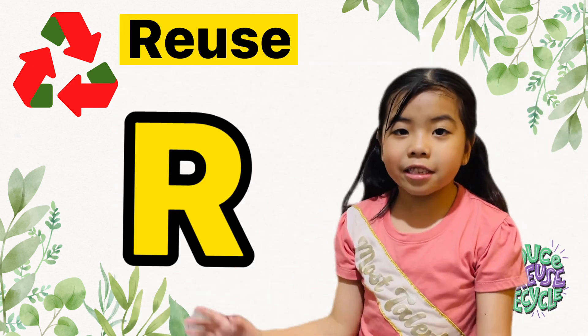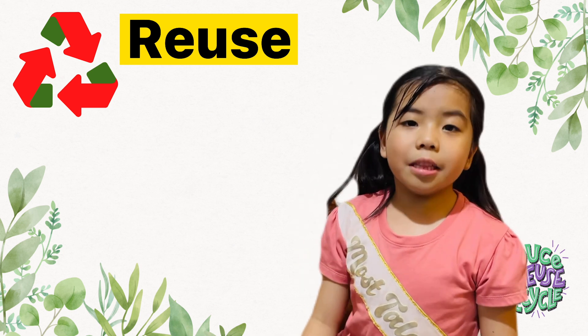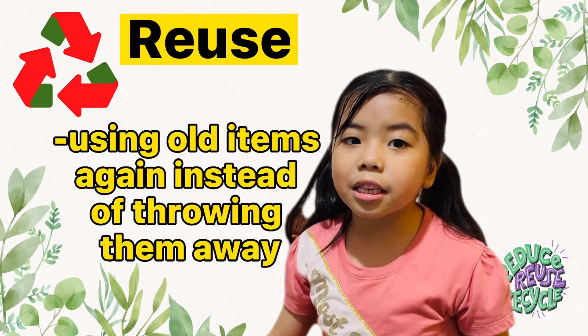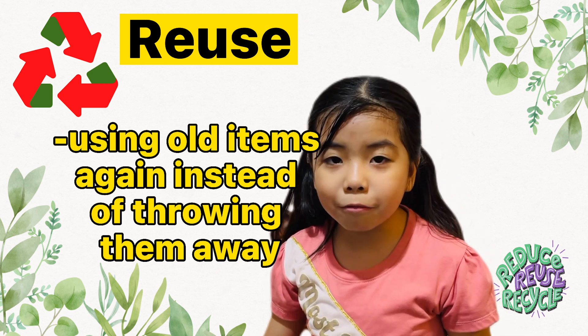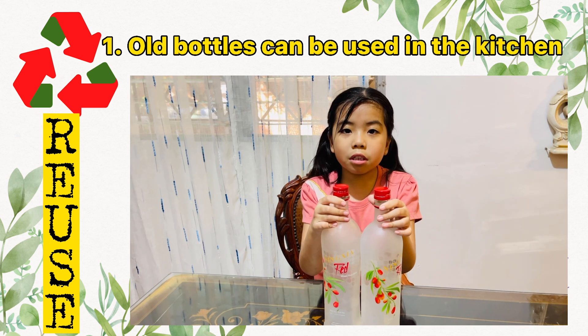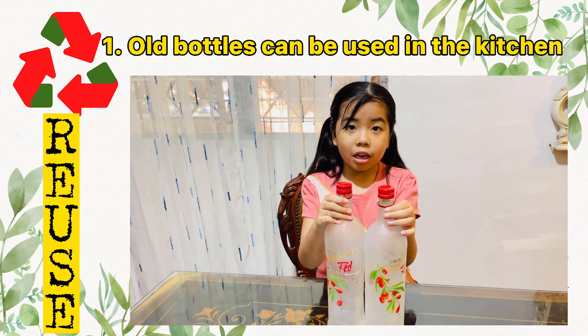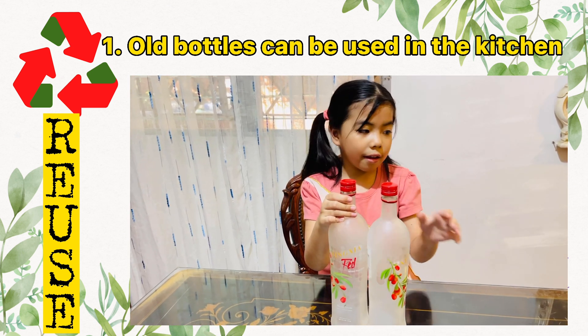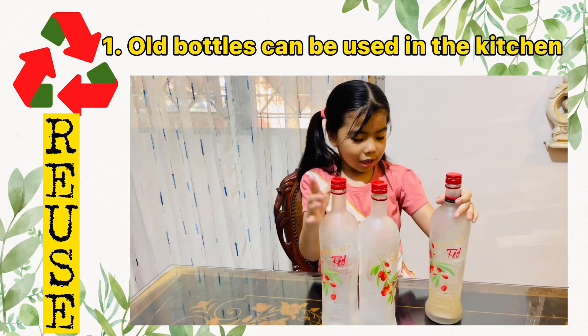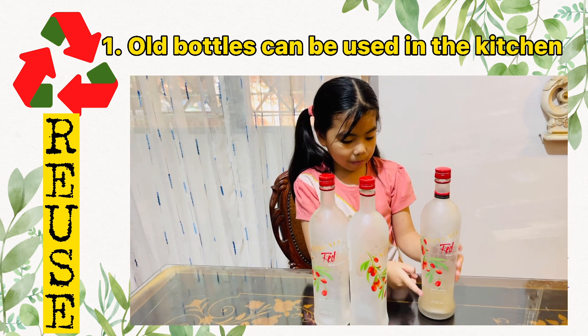The second R is Reuse. It means using old items again instead of throwing them away. The first step: reuse the bottles in the kitchen. Look what my Lala made — she put the bottles to reuse.